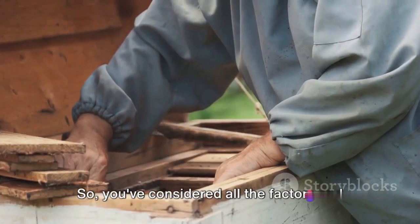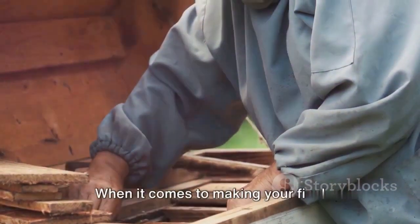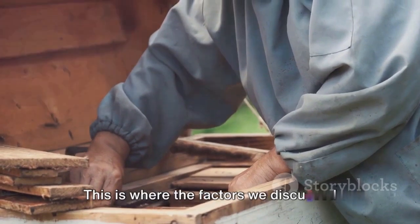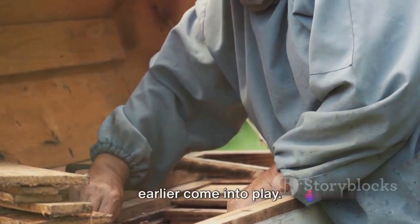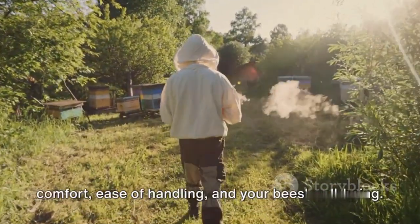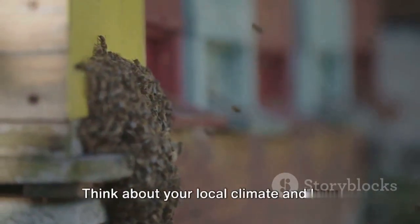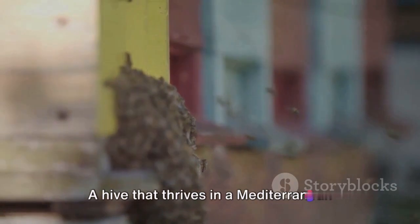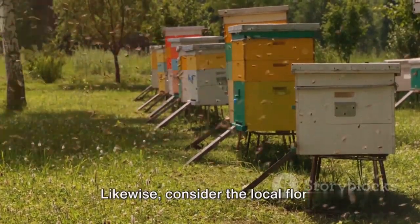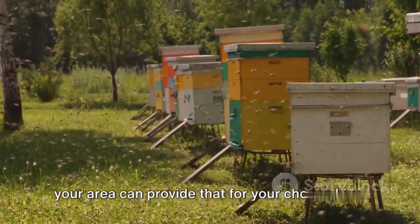So, you've considered all the factors and learned about different types of beehives. Now, how do you make the final decision? When it comes to making your final decision, it's all about balancing the pros and cons. Think about your local climate and how different hives might fare — a hive that thrives in a Mediterranean climate might not do as well in the frosty winters of the north. Likewise, consider the local flora, as bees need a diverse diet, so consider if your area can provide that for your chosen hive.